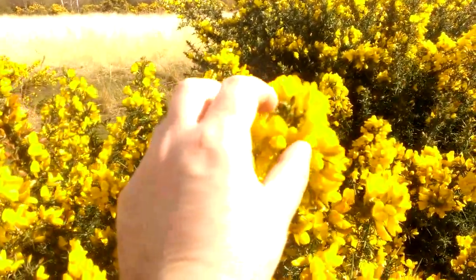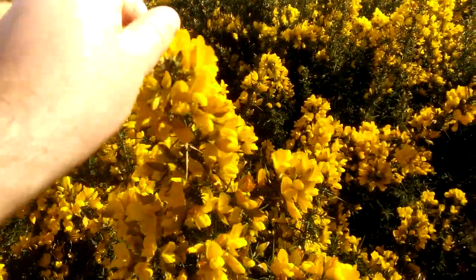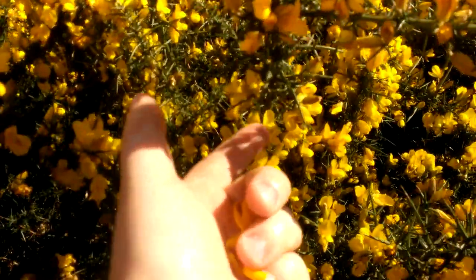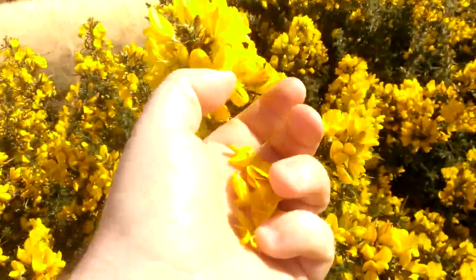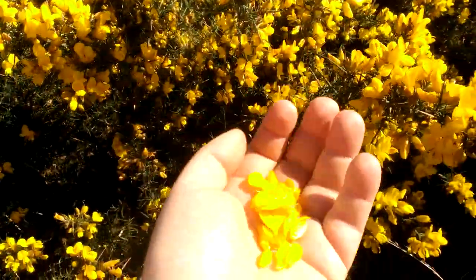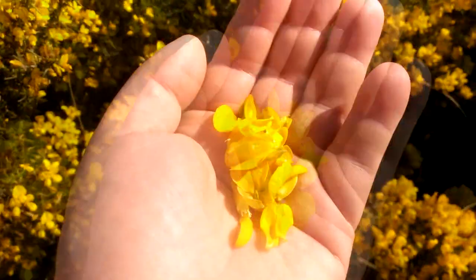I think we're going to pick some of these flowers. Since they are so fully open like this, you can pick them without too much risk to your fingers, because this plant is incredibly spiny. Normally if you want to pick the flowers you have to get in amongst the spines, but these are so open and so full that I think we can pick some.